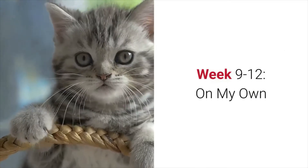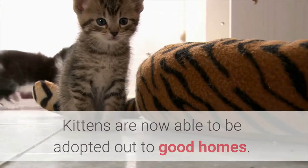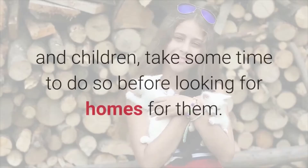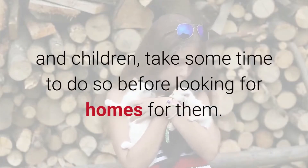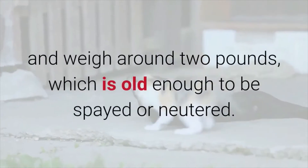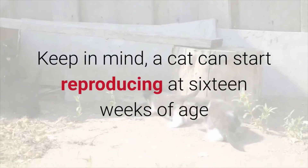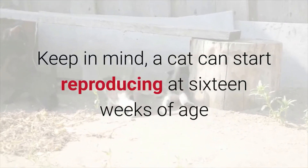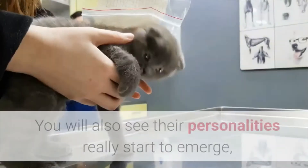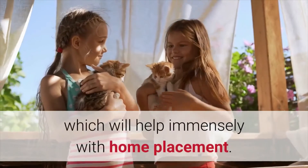Weeks 9–12: On My Own. Kittens are now able to be adopted out to good homes. If they haven't been socialized with supervision around other pets and children, take some time to do so before looking for homes for them. They should be fast and confident on their feet and weigh around 2 pounds, which is old enough to be spayed or neutered. Keep in mind, a cat can start reproducing at 16 weeks of age, so spaying or neutering should be done as soon as possible. You will also see their personalities really start to emerge, which will help immensely with home placement.